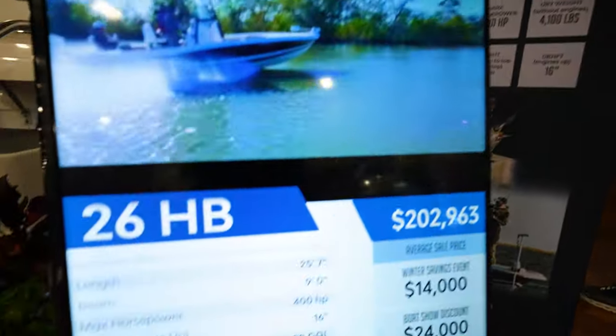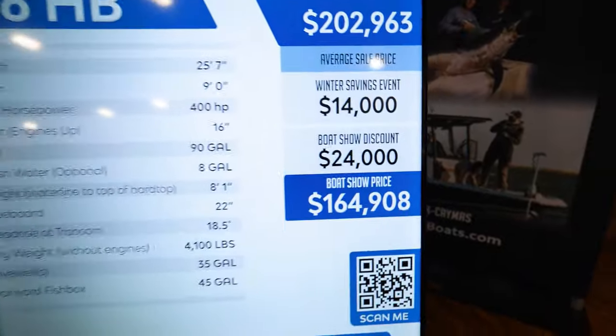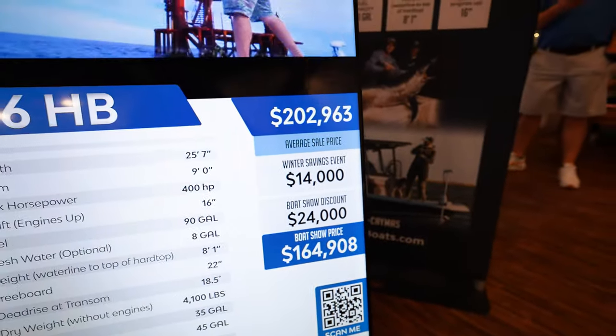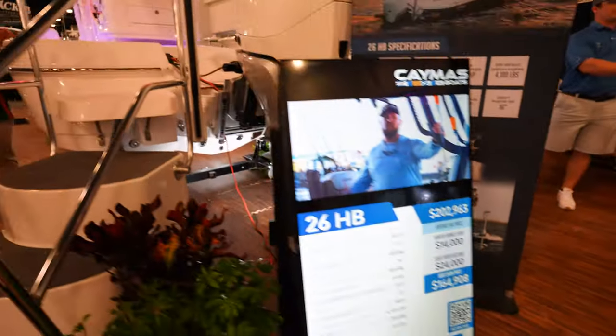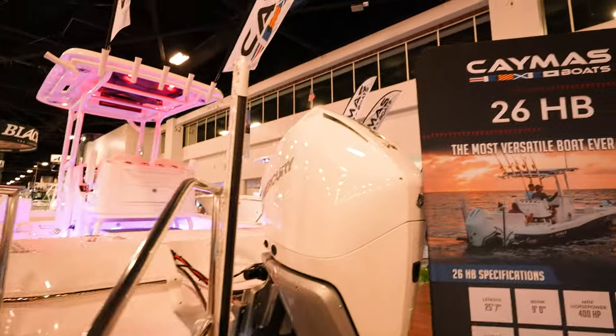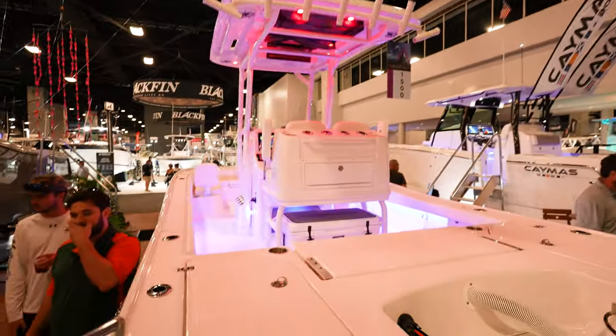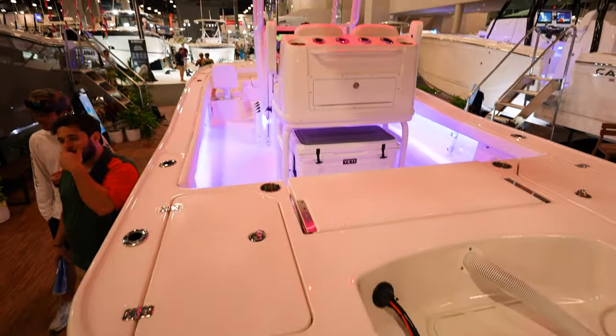Got the Caymus 26HB — so there's a bay boat. $164,000 at the boat show. Average savings about $14,000 to $24,000 at the show. Coming up in here — looks like this one has got a V8 Mercury 300 on the back of it. Really open all around the back.